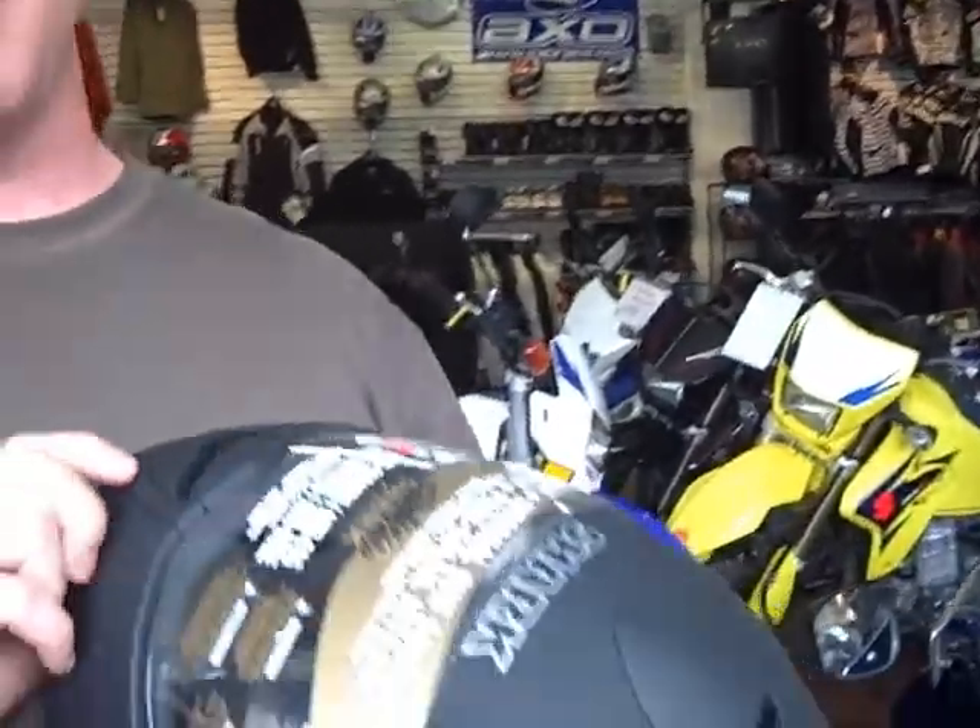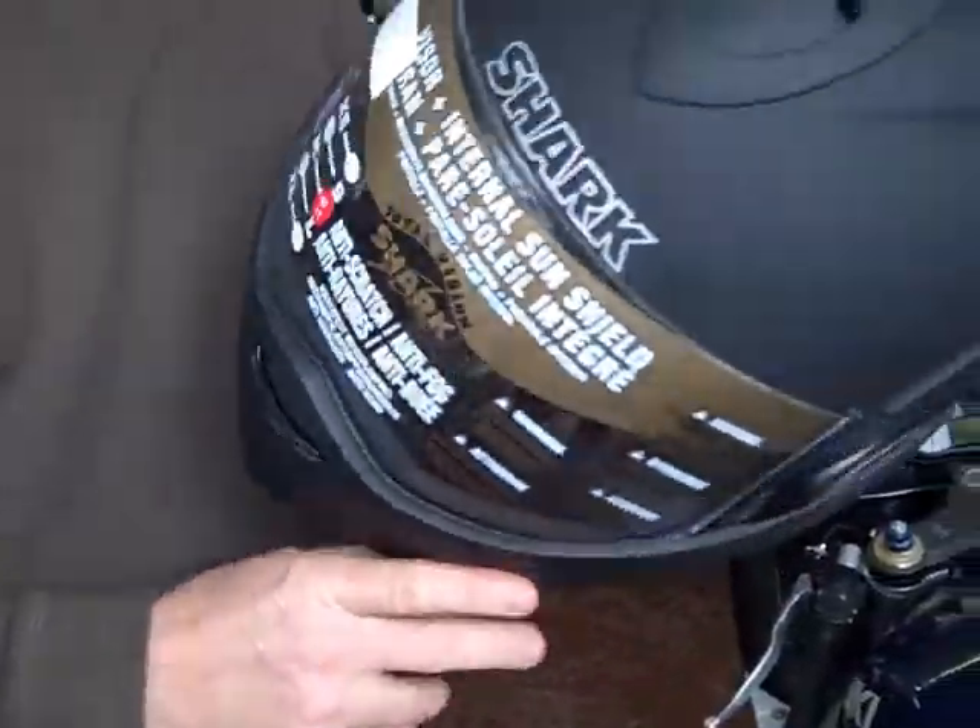We're here today with Paul, one of the representatives from the distributor of Shark Helmets. Today we're looking at the Evo Line Helmet, their new convertible helmet.